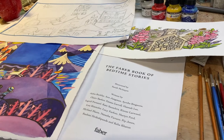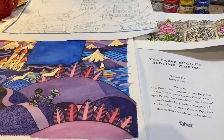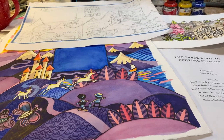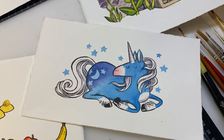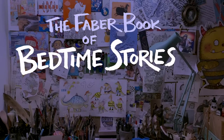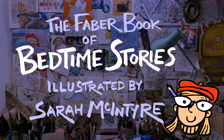If any of the authors are watching this video, I just want to say hello and I really hope you like the artwork that I put into your picture. There's quite a lot of you and it's very exciting — big wave! I hope you like the new book and we're in the middle of creating the covers right now, so I'm so excited to see it all put together. Thanks so much for working with me. It's the Faber Book of Bedtime Stories, illustrated by Sarah McIntyre.